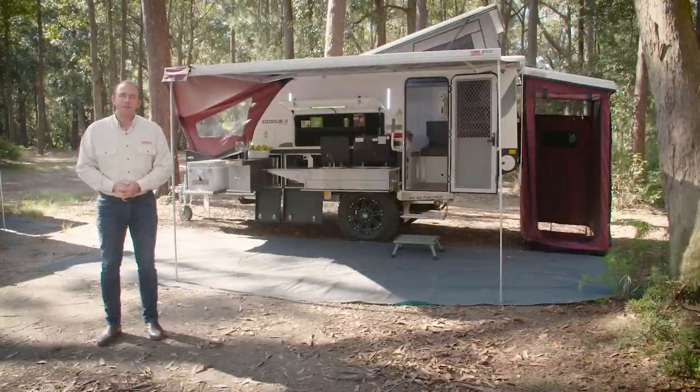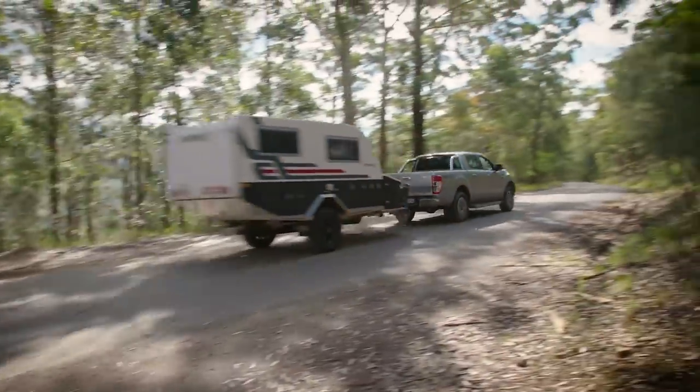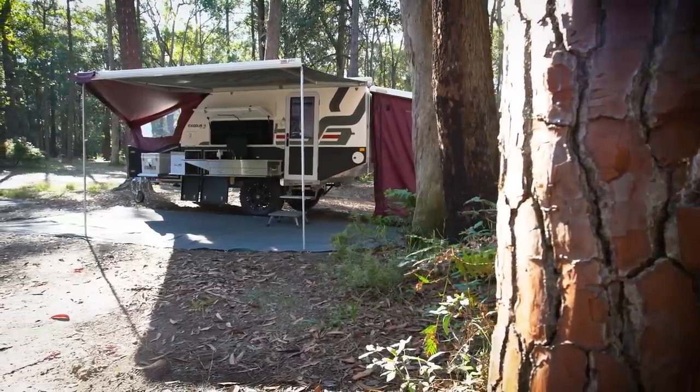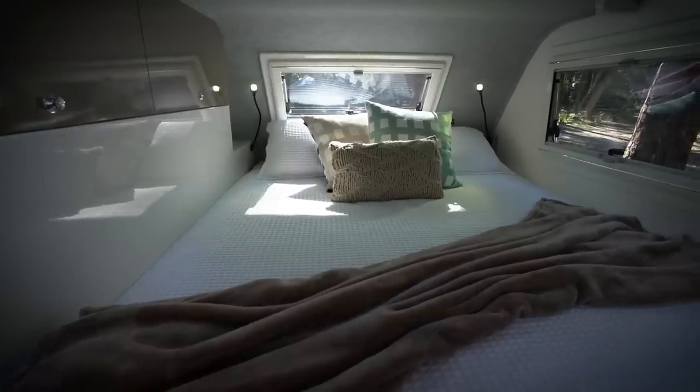G'day, it's Grant here from Complete Campsite, and today I'm very excited to show you one of our most popular campers, the Exodus 11. The Exodus 11 is the perfect combination of an off-road camper trailer and a caravan. It's rugged yet compact and has proven off-road agility without having to sacrifice all the creature comforts of a well-appointed caravan.